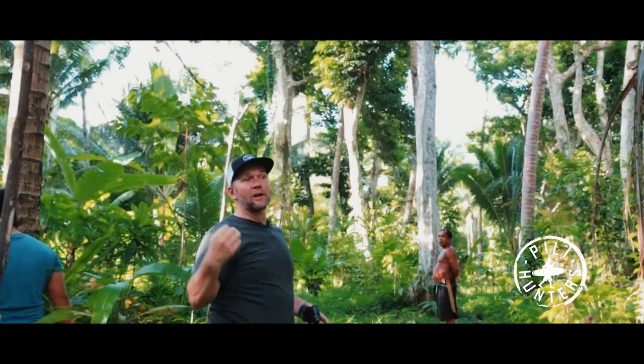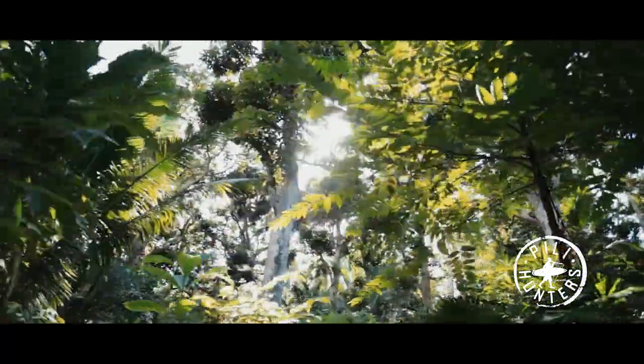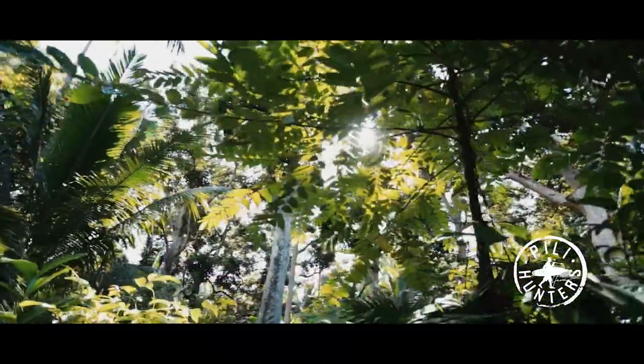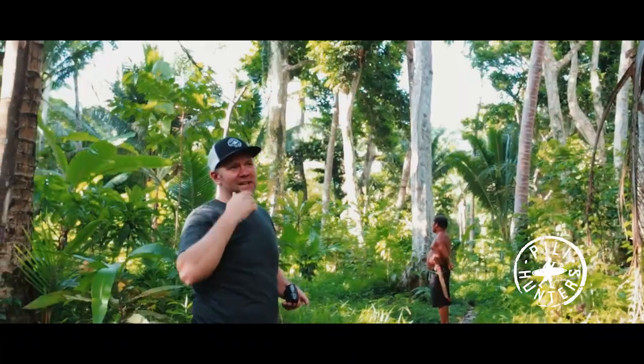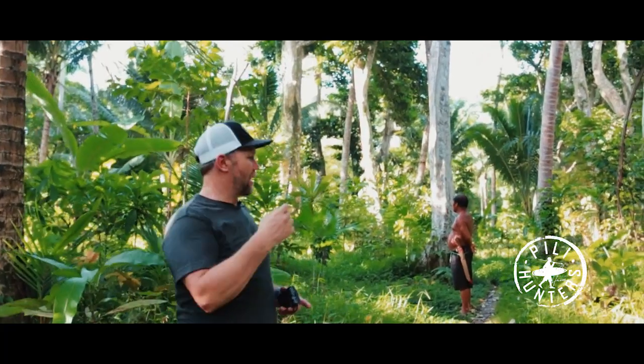We're really pushing to keep these. This is one of the pristine regions here in the Philippines. It's not overrun with people — small population — and it's really nice still. And they're not out here spraying pesticides, and they're not monocropping.